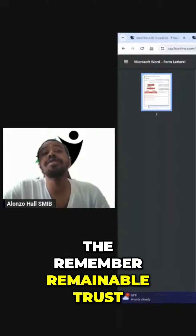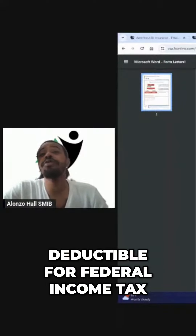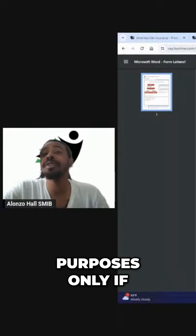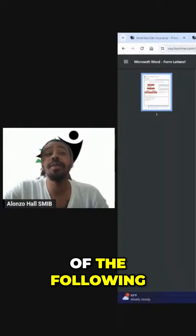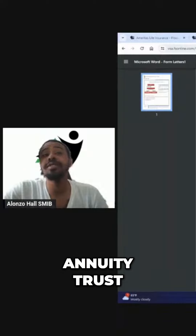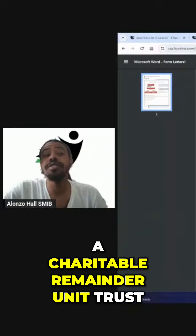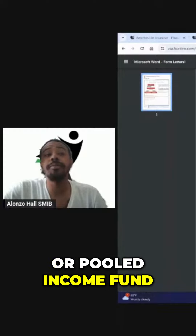Charitable remainder trust variations: gifts of remainder interest are deductible for federal income tax purposes only if made to one of the following — a CRAT (charitable remainder annuity trust), a CRUT (charitable remainder unitrust), or a pooled income fund.